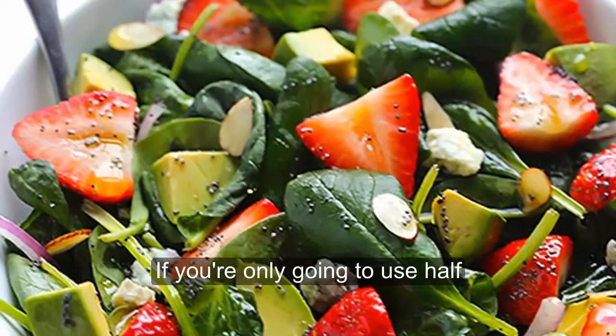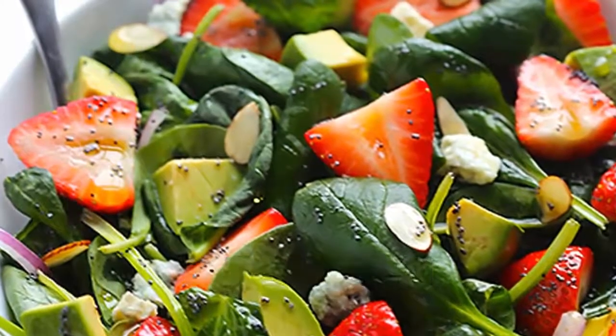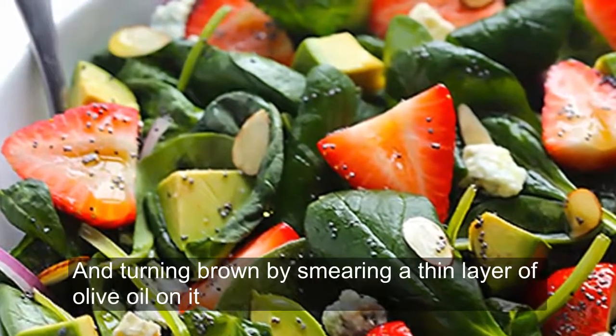If you're only going to use half, use the half without the pit. Keep the other half in a Tupperware container in the refrigerator. You can keep it from turning brown by smearing a thin layer of olive oil on it.